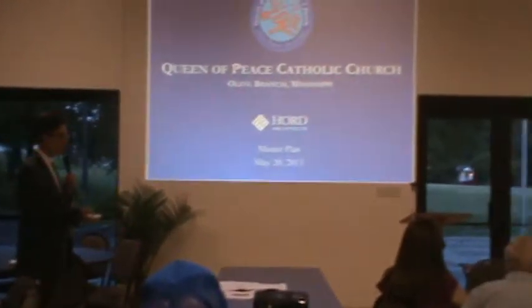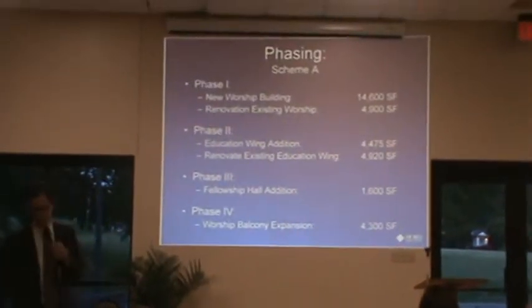Question from the audience: If you break this up into phases, what would be phase one? Phase one — it would look sort of like this.